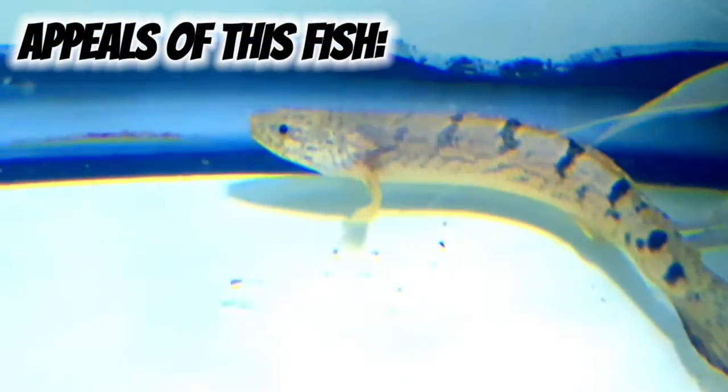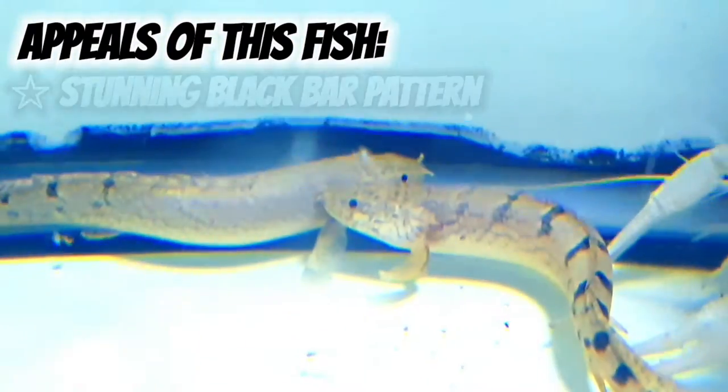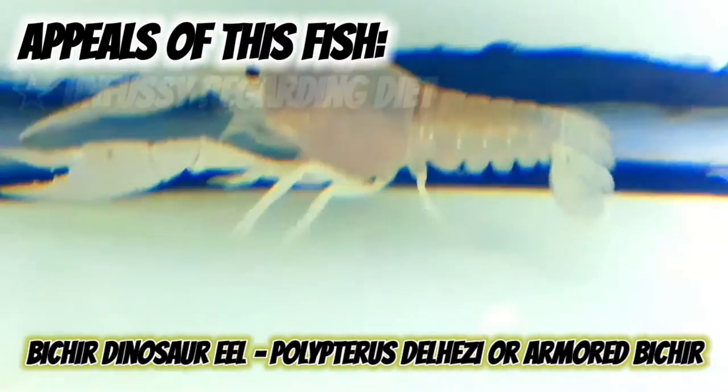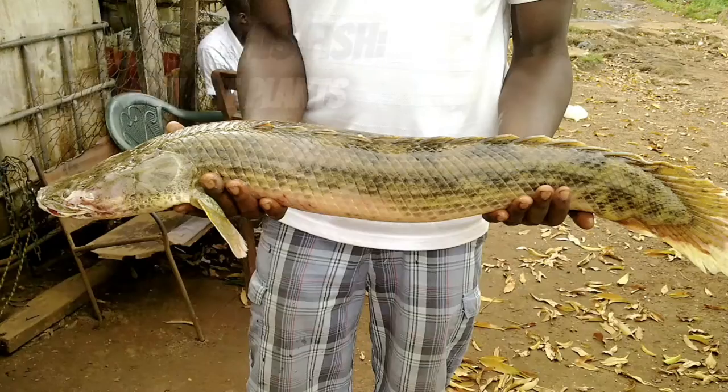As a lot of you probably figured out from the thumbnail, it is a bichir — actually three bichirs. I got two from Consolidated Fish Farms and one from a friend who also got it from Consolidated Fish Farms. This one is called Polypterus delhezi. There's a bunch of different types of bichirs out there, ranging in size from roughly a foot up to around three feet. This particular one I believe will be between 12 and 16 inches.